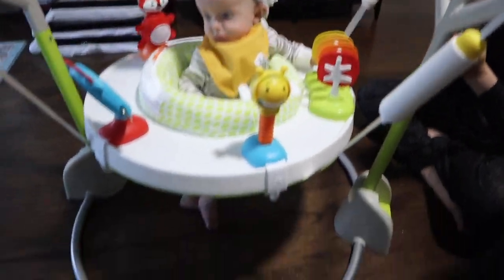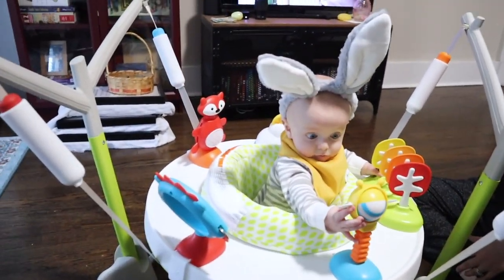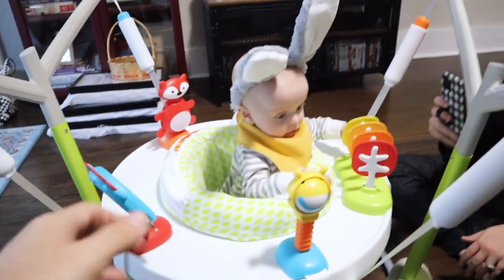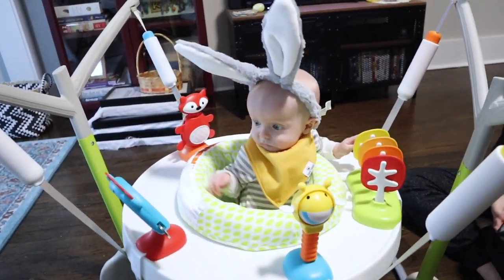This thing is so fancy. It bounces, it spins, it's got all these noise makers, and a cool mood light over there, and a bounce counter. You love it, Jamesy boy?